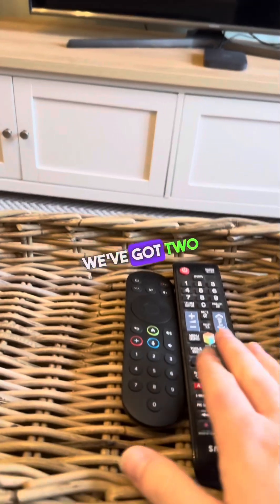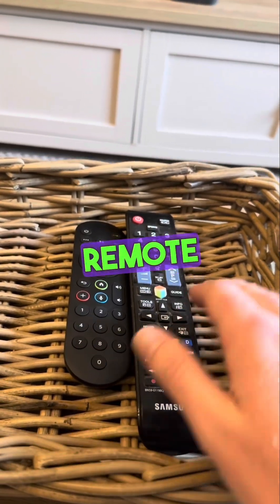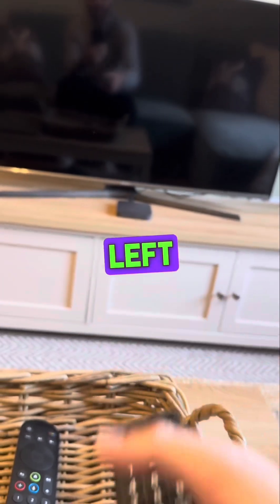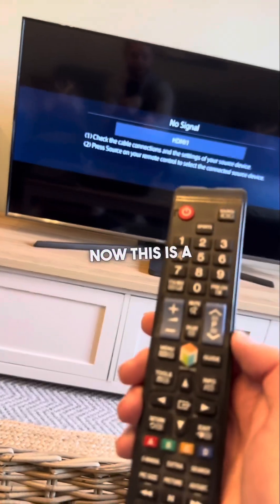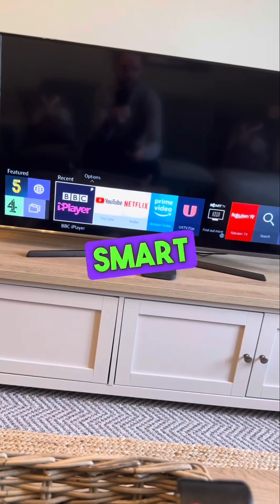For the television, we've got two remotes. The left-hand remote is for the Sky, and the right-hand remote for the television. Take the television remote and press the top-left button to turn on the TV. This is a smart TV, so if you press the home menu button it takes you to all the smart functions.